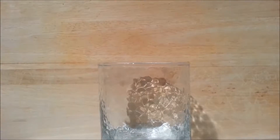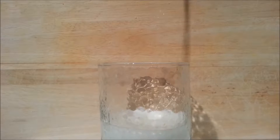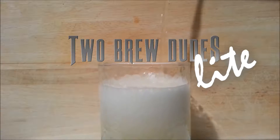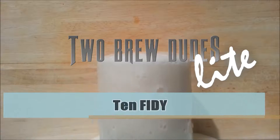Let's cut to the chase and give it a pour. Come on... okay, that's good. Stop — ah, shit.